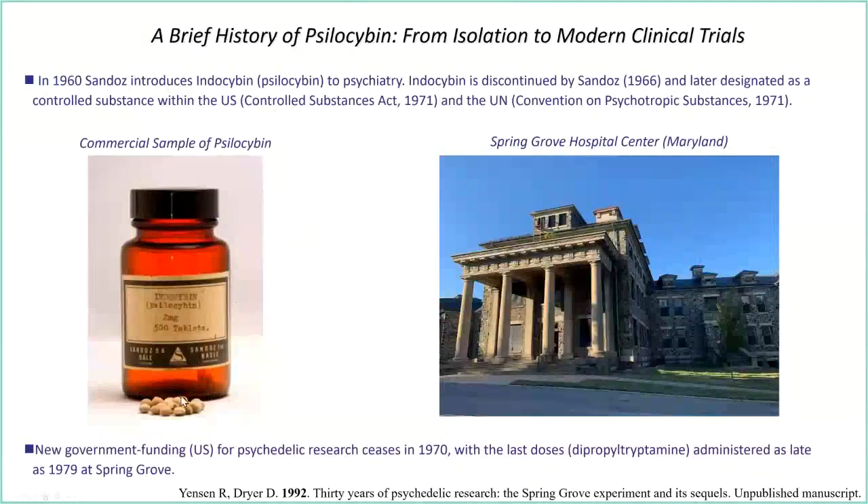It didn't take long for Indocybin to be discontinued by Sandoz, and psilocybin was later designated a controlled substance in the US and elsewhere. Spring Grove Hospital Center is really difficult to ignore when studying the history of psychedelic agent use in the US. Once the Controlled Substances Act passed in 1971, the last doses of psychedelics administered in the US were at Spring Grove in the late 1970s. Between 1980 and the early 2000s, there were no sanctioned studies with psychedelic agents in the US.